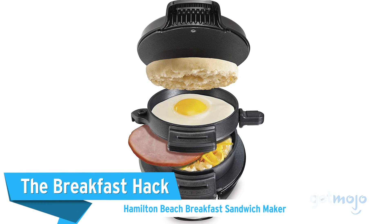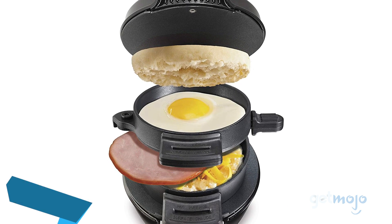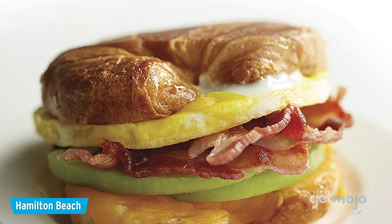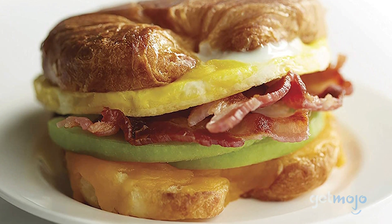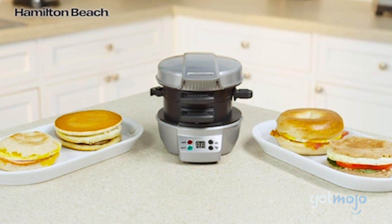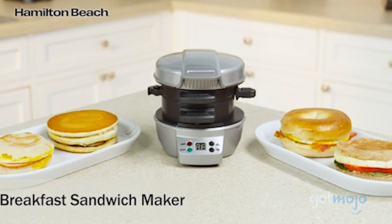First up, The Breakfast Hack: the Hamilton Beach Breakfast Sandwich Maker. When you're on the go, it's easy to end up overspending on your breakfast or skipping it entirely. This option helps avoid those lose-lose situations by letting you build the perfect sandwich in minutes.